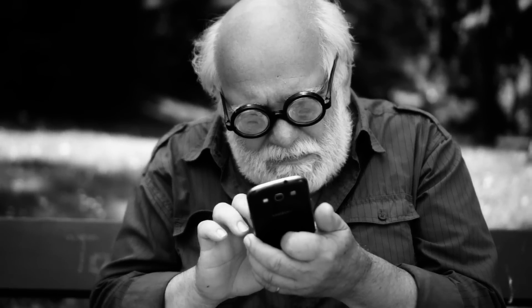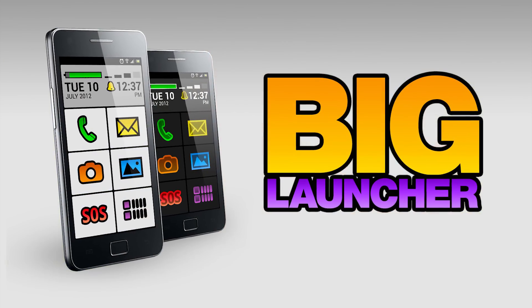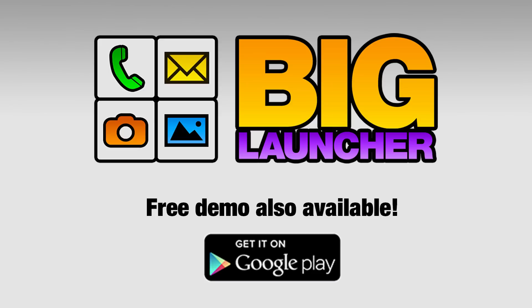So stop squinting at your smartphone screen. Simplify it. Enjoy calling and texting with your grandchildren. Download BigLauncher now. You can also try the free demo version before buying. This offer won't last long, so download now.